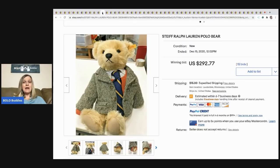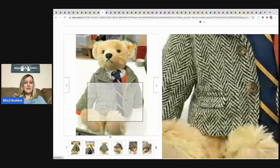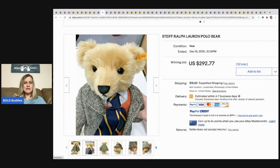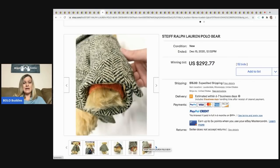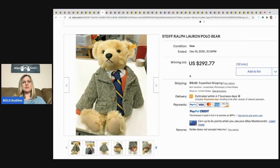Steiff is a bolo, and vintage Ralph Lauren is a bolo — definitely be on the lookout for both. This bear is a Steiff Ralph Lauren bear, and I'm actually surprised it didn't go for more, because some of those can go for big money. Both items are collectible on their own, so together you'd think it would be even crazier, but it sold for $292 with 52 bids, buyer paid shipping.